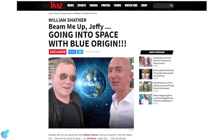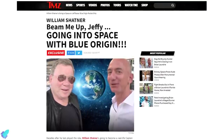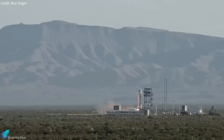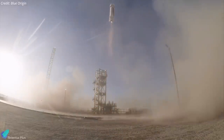Suspense is building after the entertainment website TMZ reported that William Shatner, the actor who played Captain Kirk in the popular science fiction series Star Trek, is a member of the upcoming mission. The NS-18 mission, the 18th flight overall for the New Shepard rocket, will lift off from Blue Origin's launch site one in West Texas.